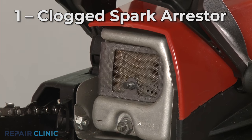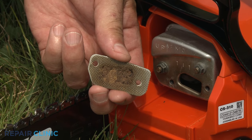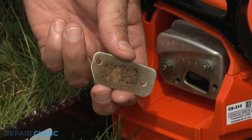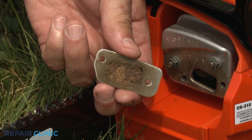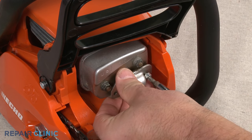The spark arrester is a small screen that keeps sparks emitted by the engine from exiting the muffler. Over time, the arrester can become clogged with soot, which may cause the chainsaw engine to stall. You can try cleaning the arrester with a wire brush, but you may need to replace it with a new one.